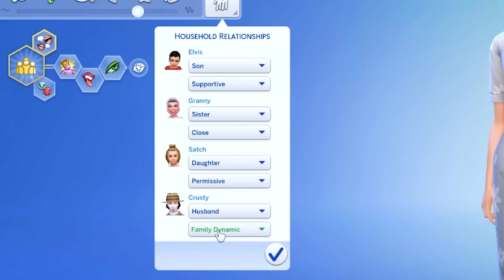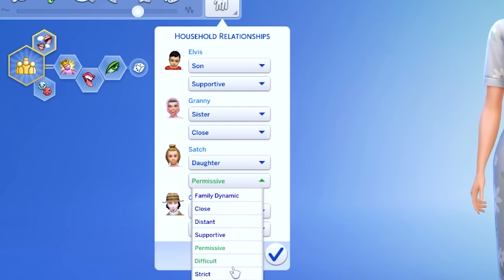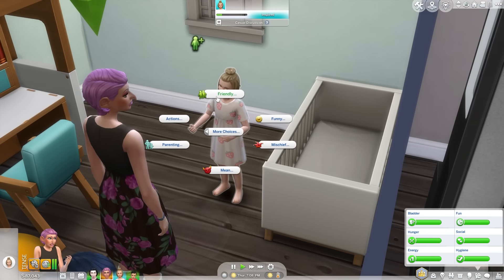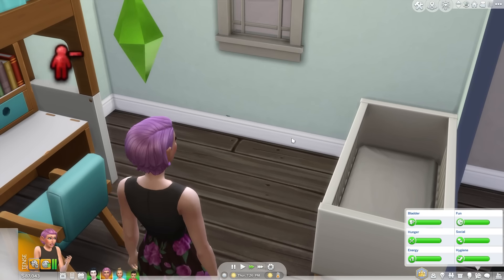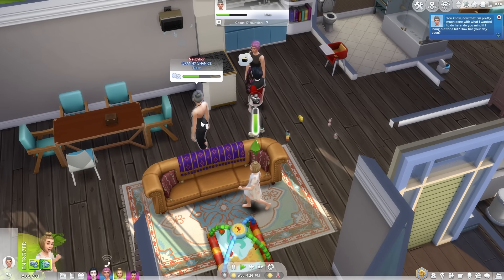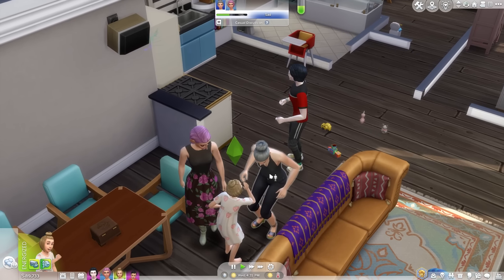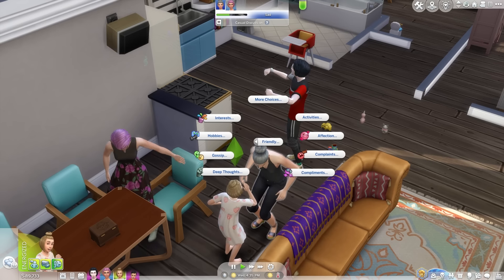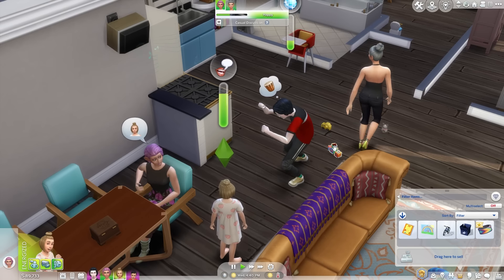Household relationships are now affected by the family dynamics mentioned in the CAS section. I chose to let mine develop naturally — the mother and daughter had a difficult dynamic and more autonomous negative interactions, while the father and daughter had a jokester dynamic with a lot more funny banter. I think this is a really nice feature that adds a lot of depth. Along with the new personality preferences, conversation preferences, and likes and dislikes, it really helps give sims a lot more personality. The Sims 4 has always lacked personality and dynamics, and these features are really great for making gameplay more meaningful — something family and legacy players will appreciate.